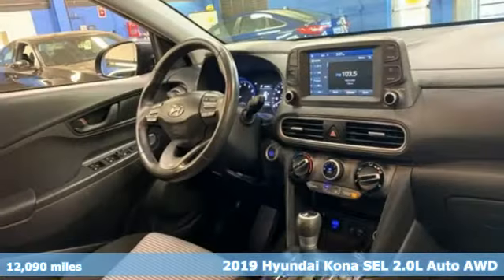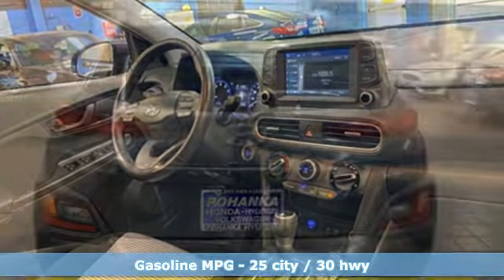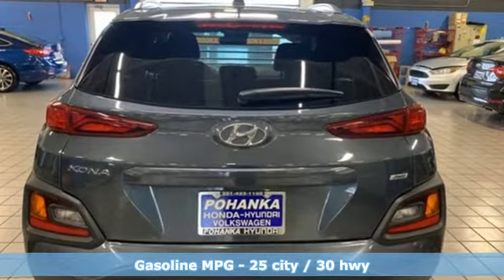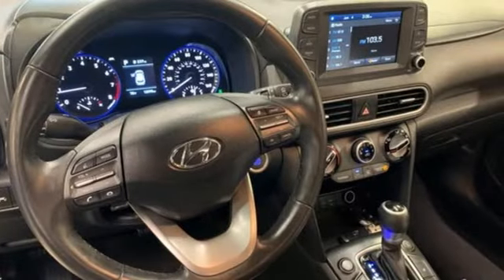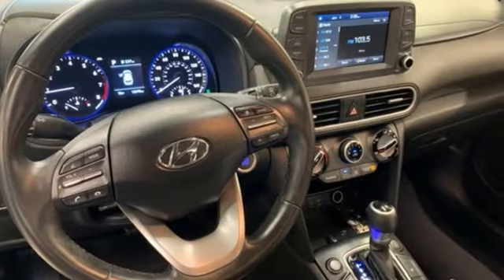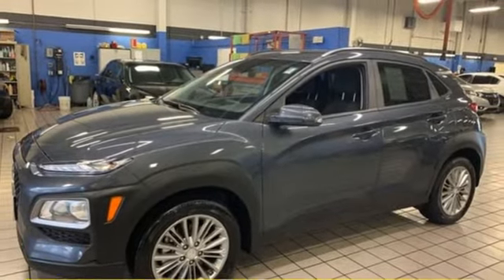Features include inline four-cylinder engine, front heated bucket seats, streaming audio, leather steering wheel, doors and push-button start proximity key, AM-FM satellite radio, aluminum wheels, wireless phone connectivity, and automatic transmission.